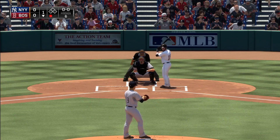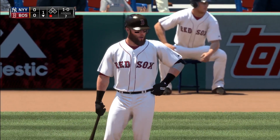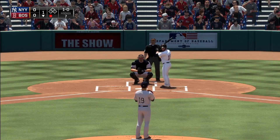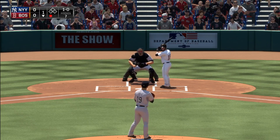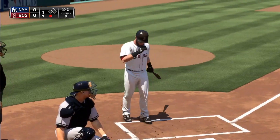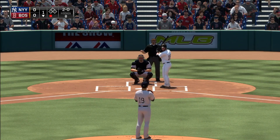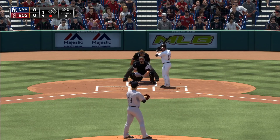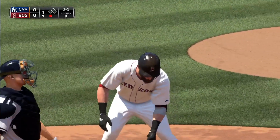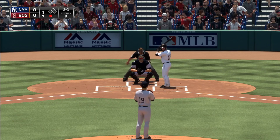Here's second baseman Dustin Pedroia. The first pitch is a bit high — ball one. A fastball high and it's quickly 2-0. On 2-0 you can look for one pitch in one spot, and if it's not in that spot you take it. A fastball for a strike — two and one.